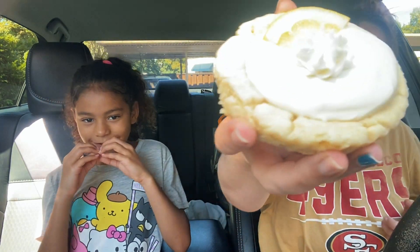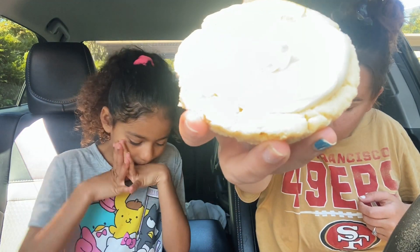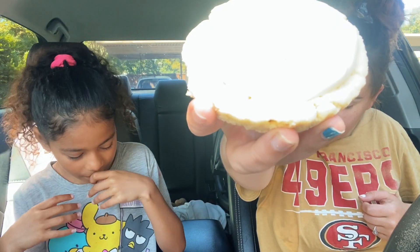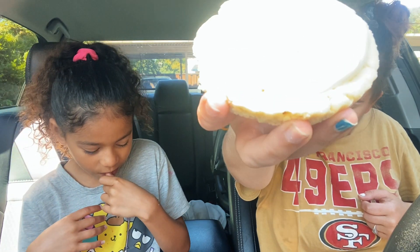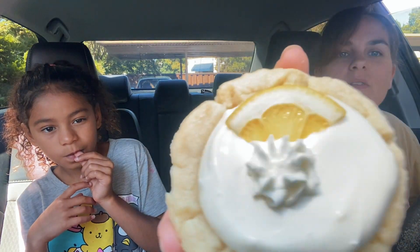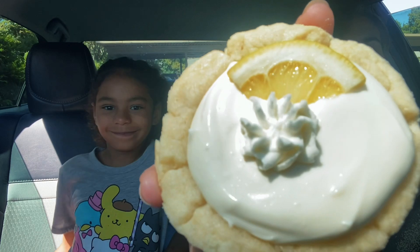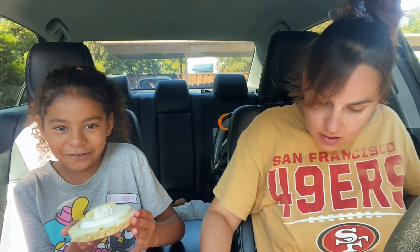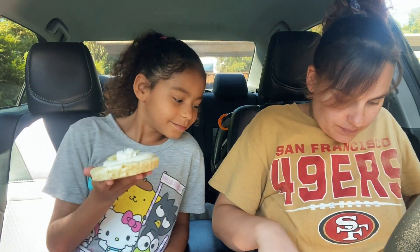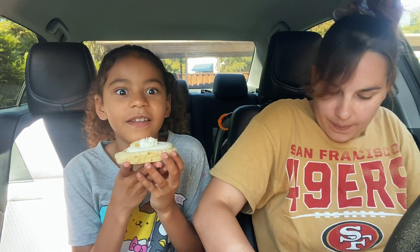She wants to try lemon cream pie, so this is lemon cream pie. It is a sugar cookie with a lemon cream pie inspired filling, topped with whipped cream and a fresh slice of lemon. This is what that one looks like. And I'm gonna go for the Oreo one — it smells like lemon.